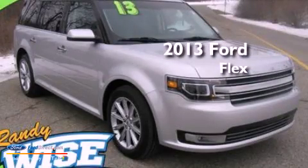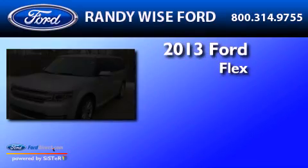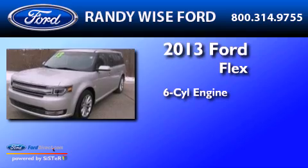This is a 2013 Ford Flex. It has a six-cylinder engine and an automatic transmission.